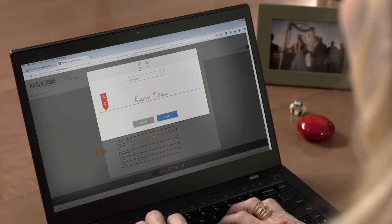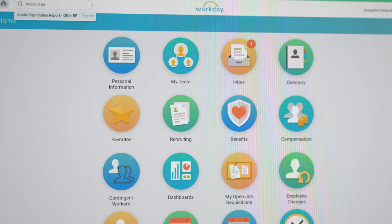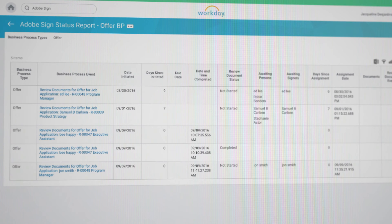Recipients can sign the offer letter right in Workday, wherever they are, and on any device. In the meantime, you can check in Workday to see who's signed and who needs to sign it next, giving you complete visibility into the process.